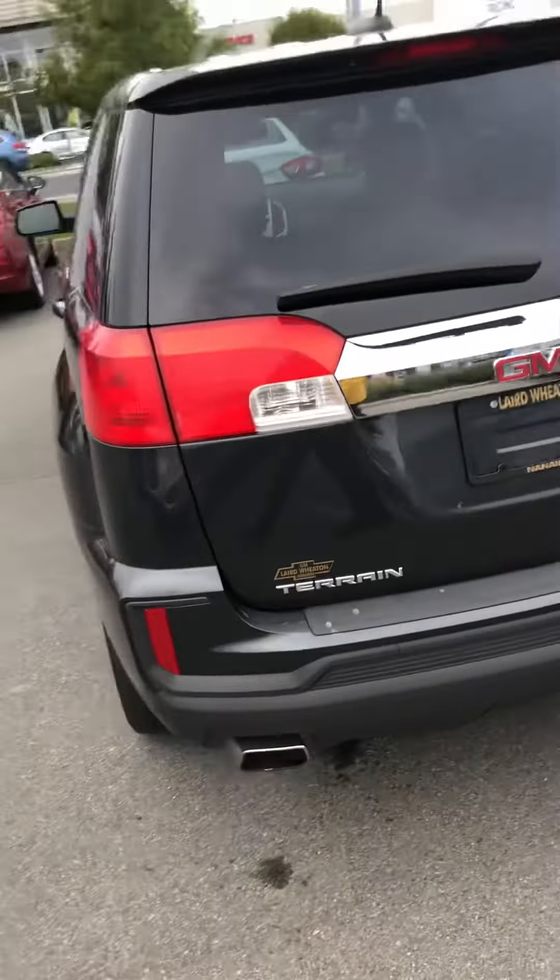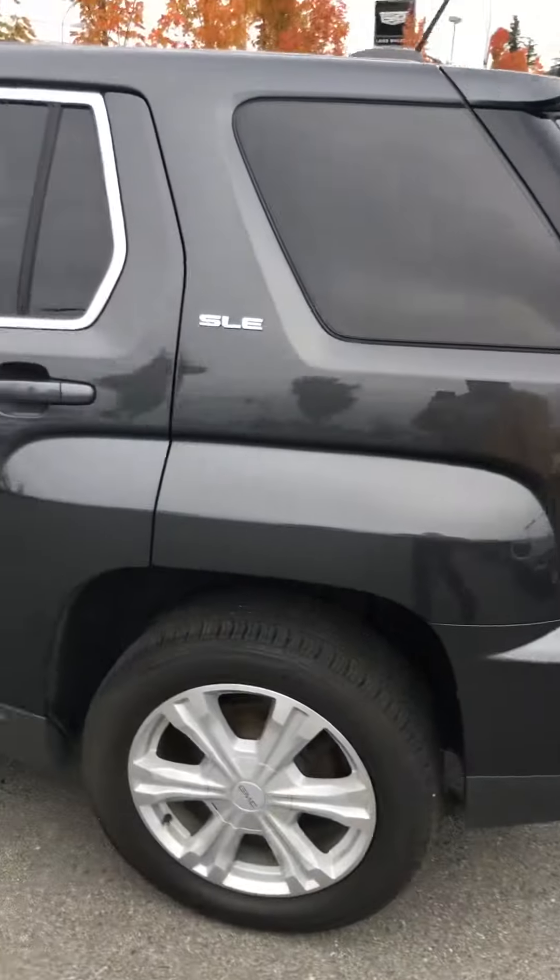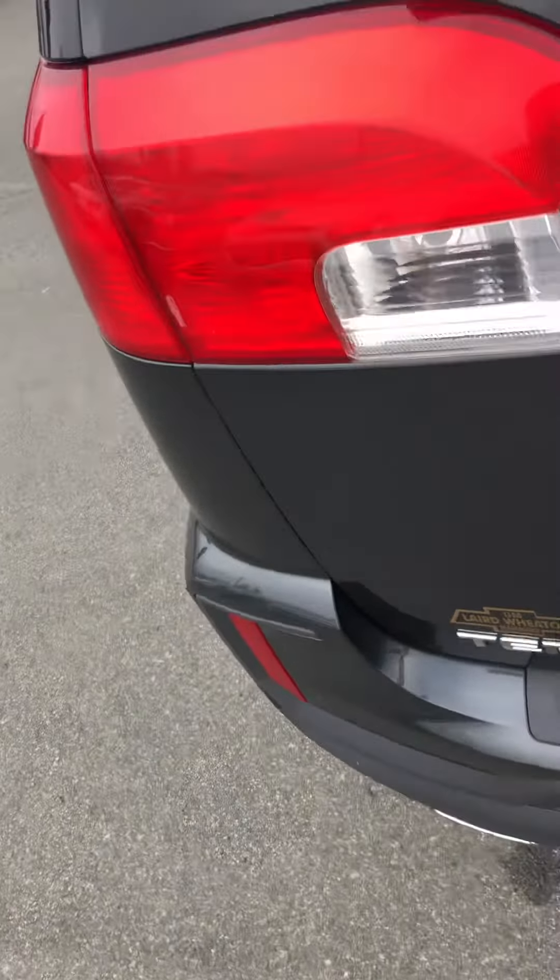It's got a little bit more tint on the front windows. You could add a stereo to it — these things just don't come with all that great of one. But there's lots of space in it, it's totally clean, just absolutely spotless.